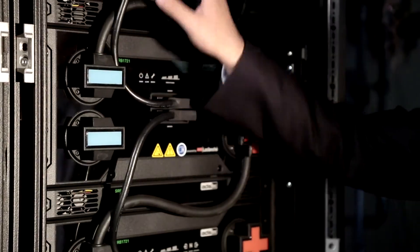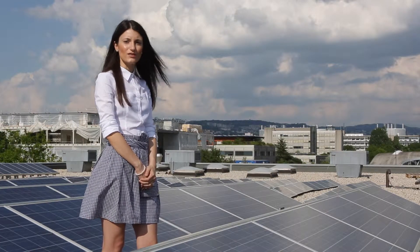The solar panels you can see here are essentially the only source of energy that we use in order to power up this building.